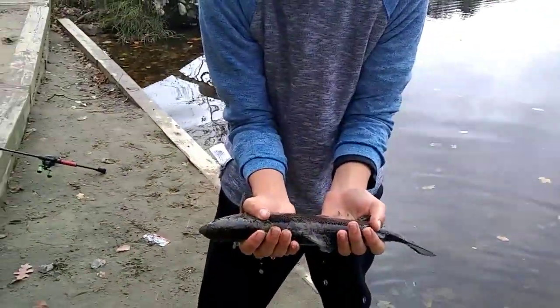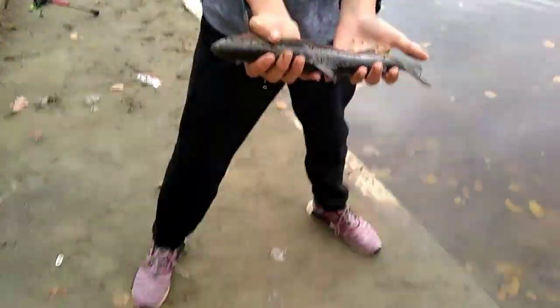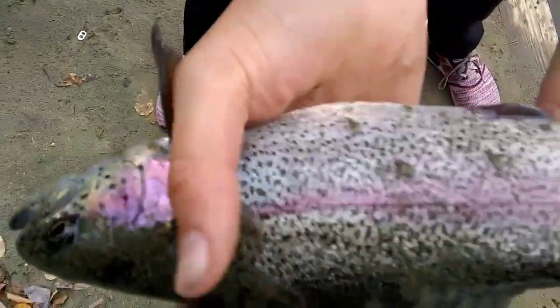I'm just about to film my intro and Nick hooks up on this. What do you think, 14, 15 inch rainbow trout? Yeah. We're gonna put him back — it's a nice one, we're gonna get a picture and a release.